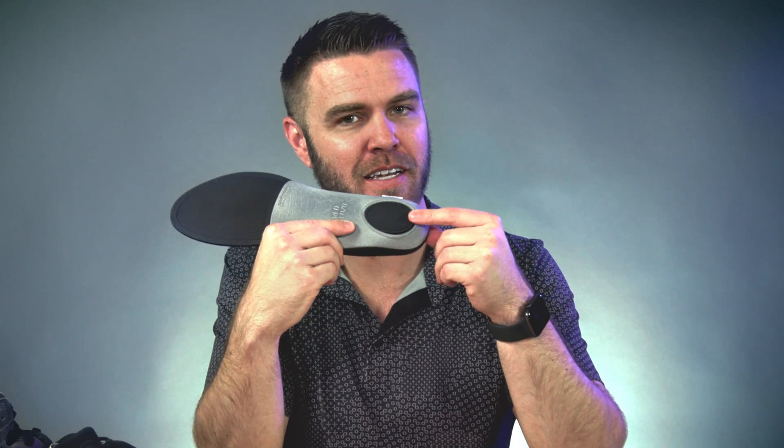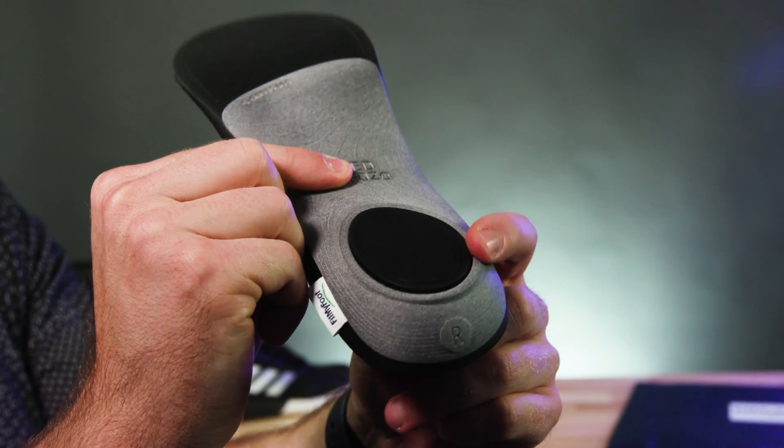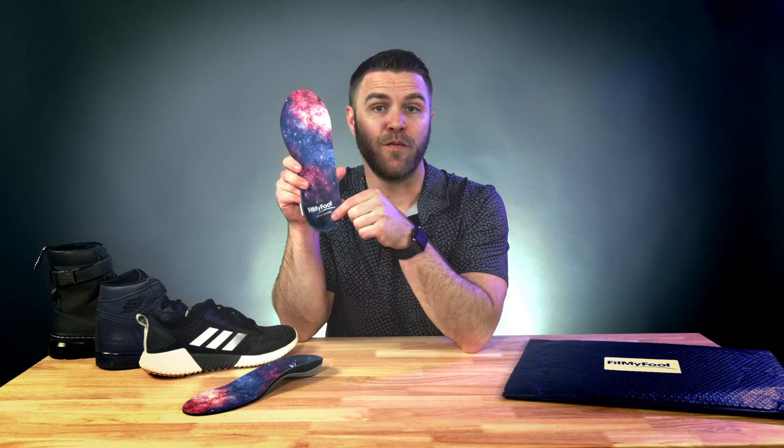Your feet will feel right at home with the multi-zone cushioning — they put more cushion where you need it and less where you don't, so your heel, arch, and forefoot get exactly what they need. The shock-absorbing heel cushion is automatically shaped like a real human heel to stabilize and align your foot and ankle. Smart stuff.